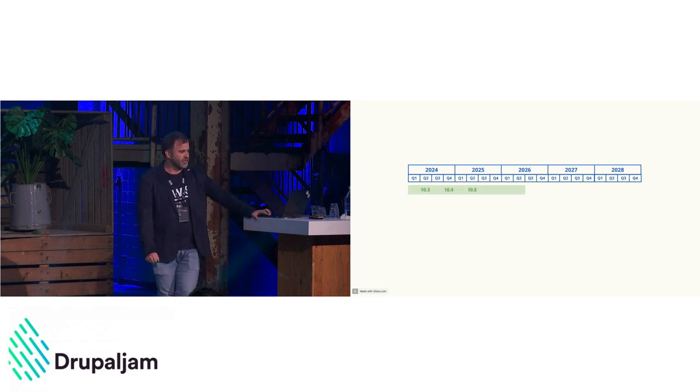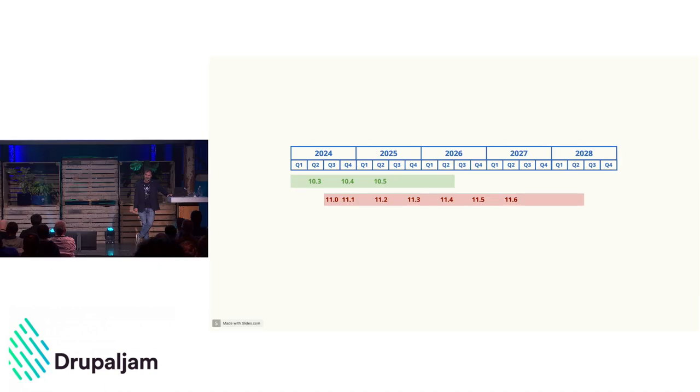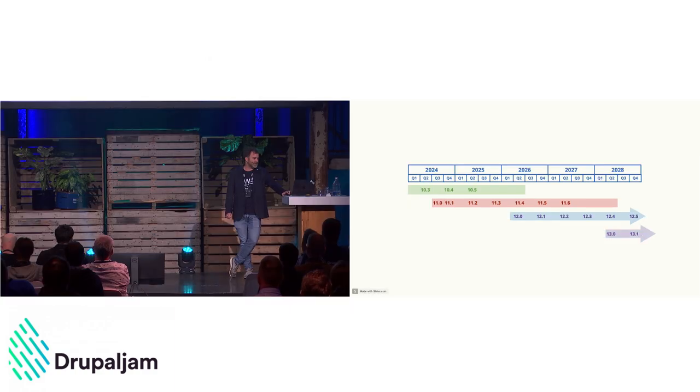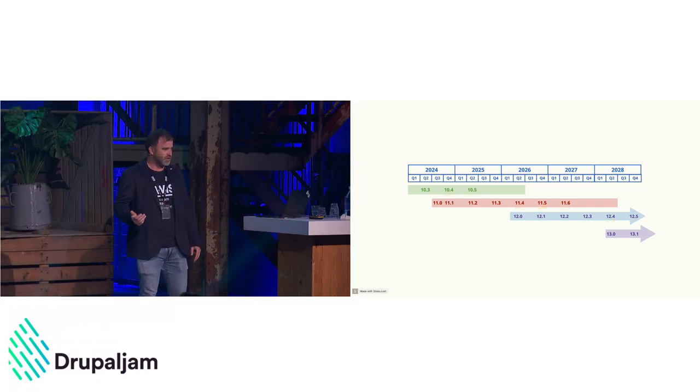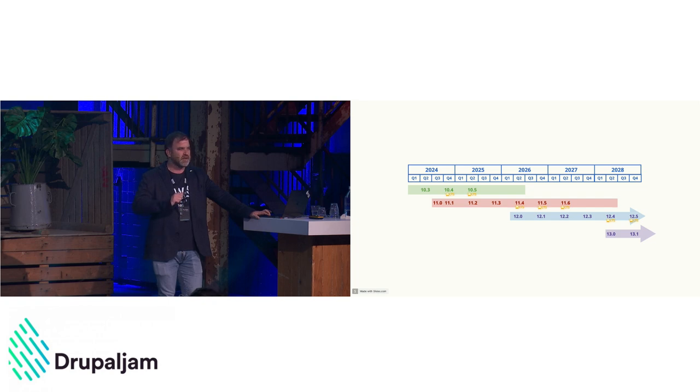Drupal 10 is supported until 2026, and Drupal 11 has quite a long overlap with Drupal 10. We'll do the same for Drupal 12, and what's interesting is there might be a period where three major versions are supported simultaneously. This increases stability and trust in making Drupal upgrades easier, though it may make releases slightly harder for core committers.